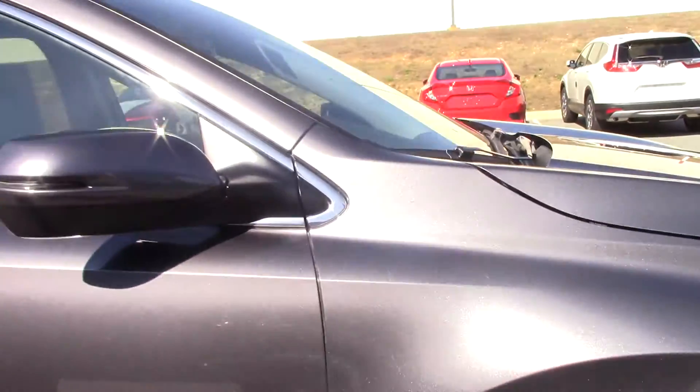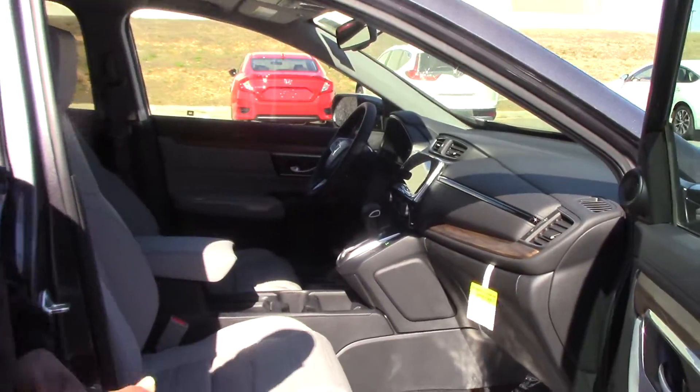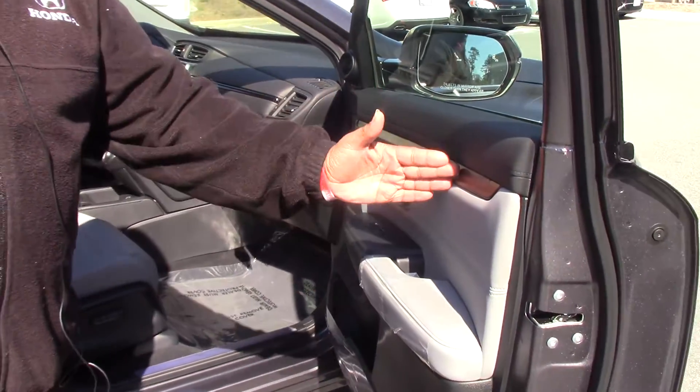It has keyless entry, it has power seating, gray leather interior, matching with gray and the wood grain.